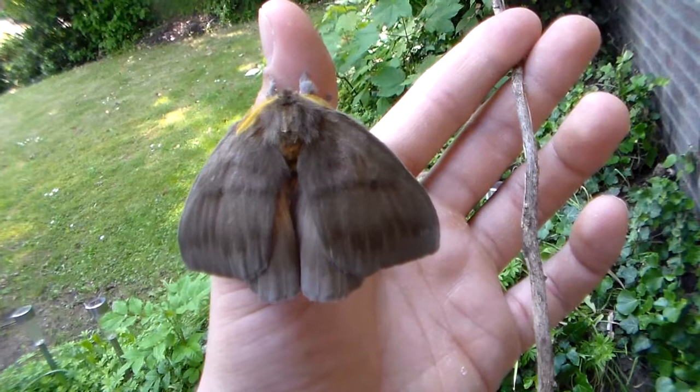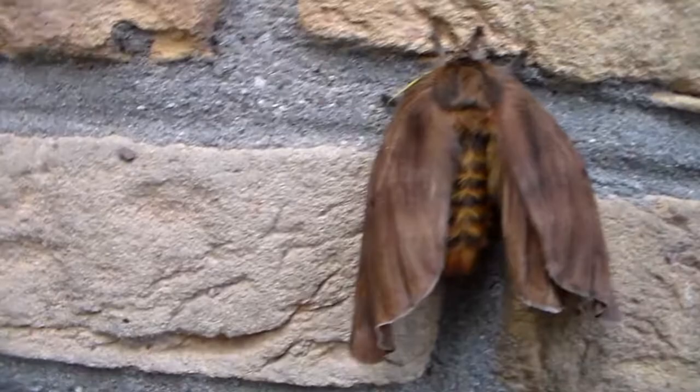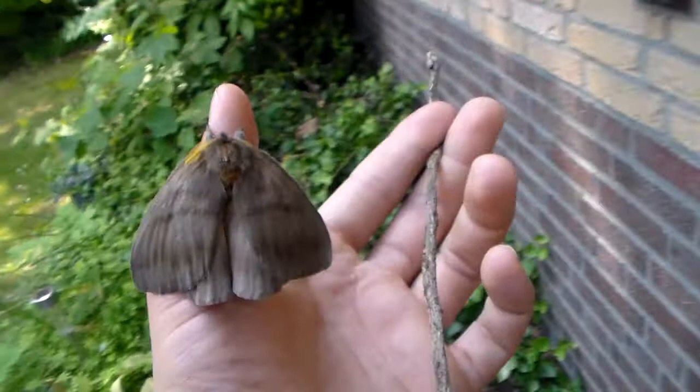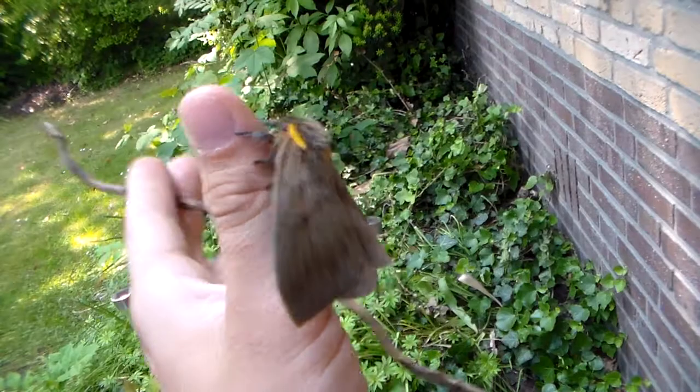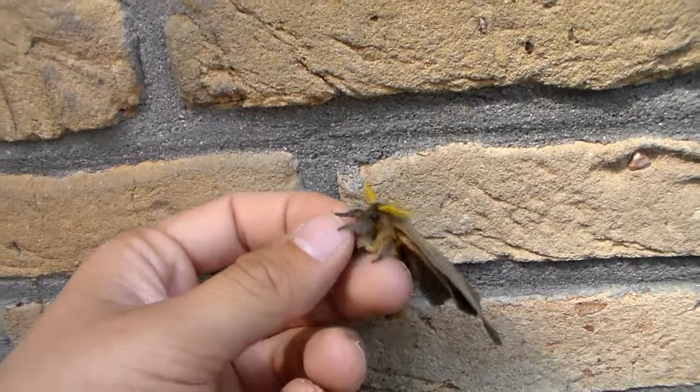I can show you a female but unfortunately she didn't hatch very properly and her wings are deformed. So I hope I will have a better looking female than this. I think it's because their pupae have been kept too cold for a tropical species — not by me, but by somebody else who sent me these pupae. He also admitted to me this small mistake, but that's okay. We all make mistakes, right.